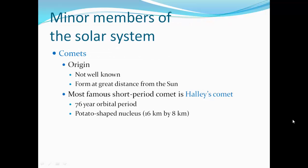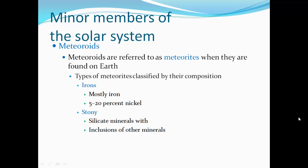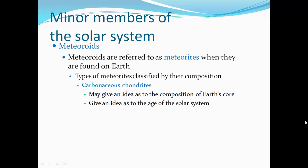The origin of comets is not well known; they're from a great distance from the Sun. The most famous short-period comet is Halley's Comet, with a 76-year orbit period and a tail-shaped nucleus. Meteoroids are called meteors when they enter Earth's atmosphere. A meteor shower occurs when Earth encounters a swarm of meteoroids associated with a comet's path. Meteoroids are referred to as meteorites when found on Earth. Types of meteorites are classified by composition: irons are mostly iron with 5–20% nickel; stony are silicate minerals with inclusions; stony-irons are mixtures; and carbonaceous chondrites are rare, with compositions including simple amino acids and other organic material. Carbonaceous chondrites may give us an idea of Earth's core composition and the age of the solar system.